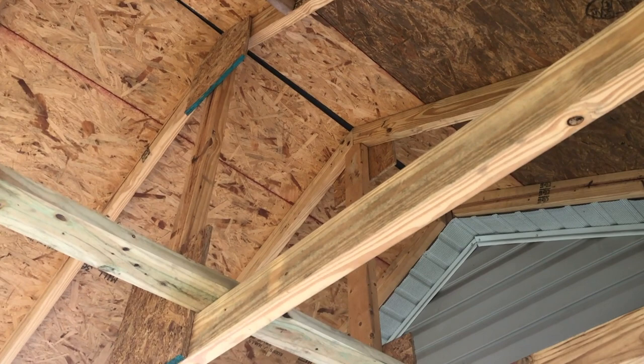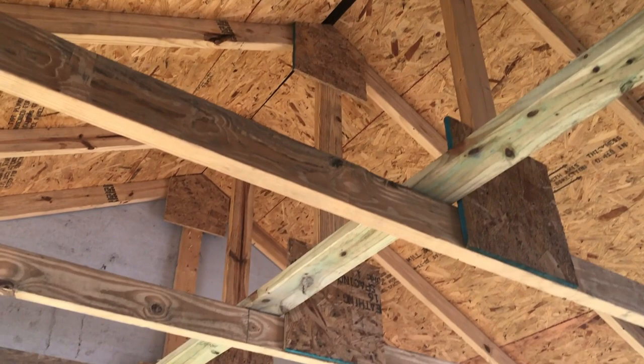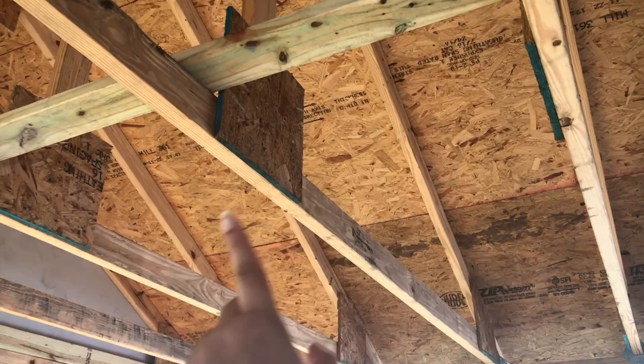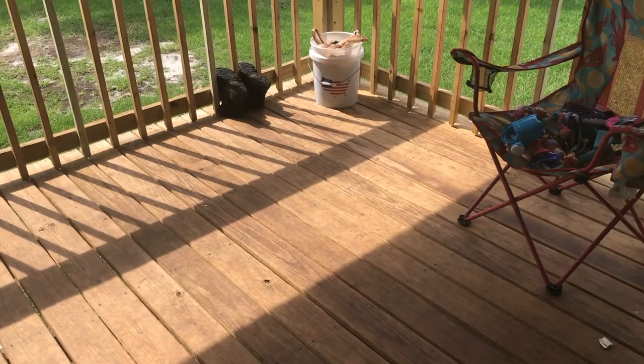That gap right there — they told us it's good to leave a little gap so it can breathe. The heat rises and it actually feels really cool under here. They did a really good job. When we paint, I'm going to buy a paint sprayer and spray all the way up. We debated hiring someone, but I think we'll save a few hundred dollars doing it ourselves, and I need a paint sprayer for other home projects anyway.